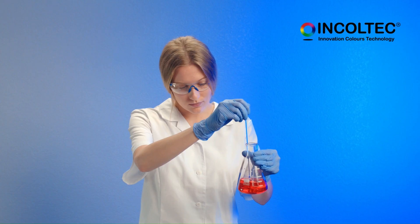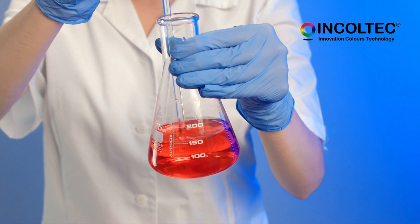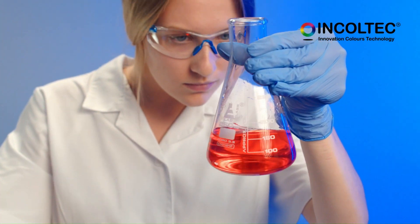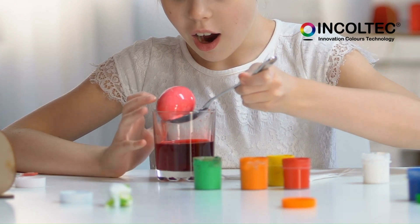One of the main advantages of this food coloring is that it is very stable and heat resistant, making it ideal for use in foods that undergo high temperatures during their manufacturing process. Furthermore, it is a natural alternative to synthetic dyes, which can be harmful to health in large quantities.